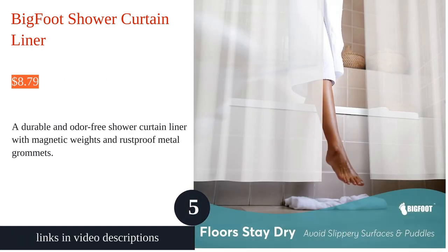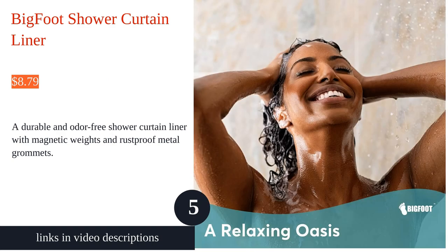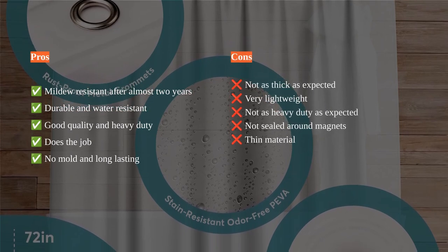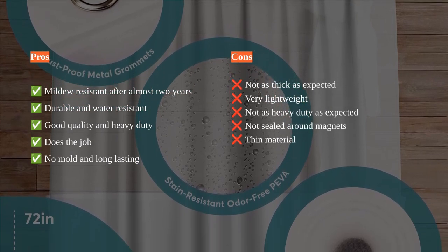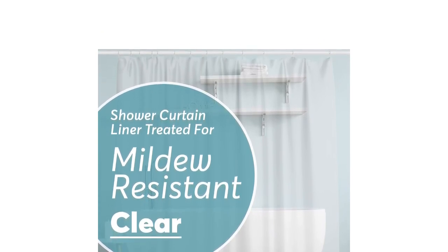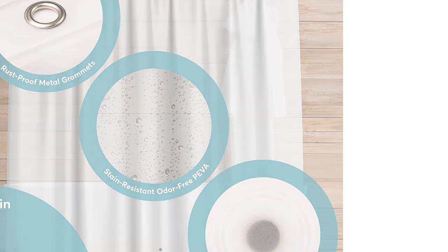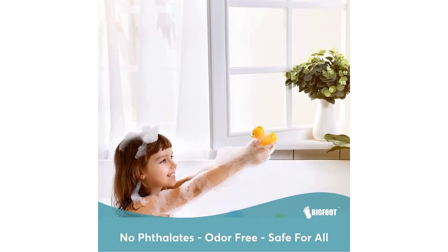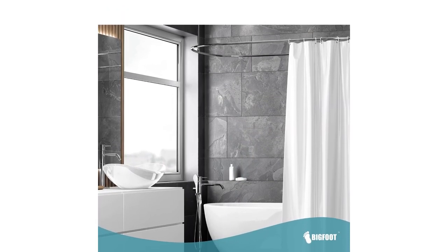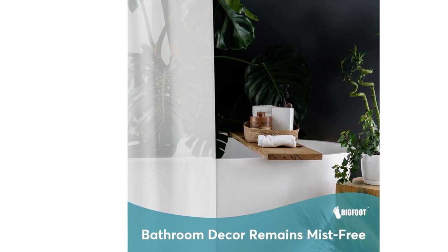The Bigfoot Shower Curtain Liner is a reliable and durable option to keep your bathroom clean and dry. Measuring 72 inches by 72 inches, it is made of ethylene vinyl acetate material that is both odor-free and stain-resistant. The magnetic weights along the bottom ensure that the liner stays in place, preventing water from escaping. The rust-proof metal grommets and attractive design add to its overall durability and style. Customers have praised its mildew resistance and how it holds up well over time.